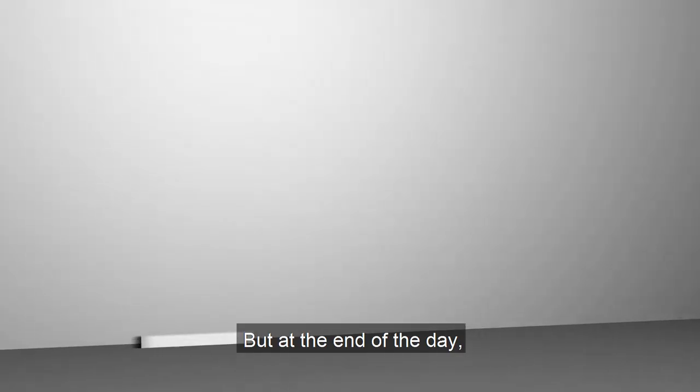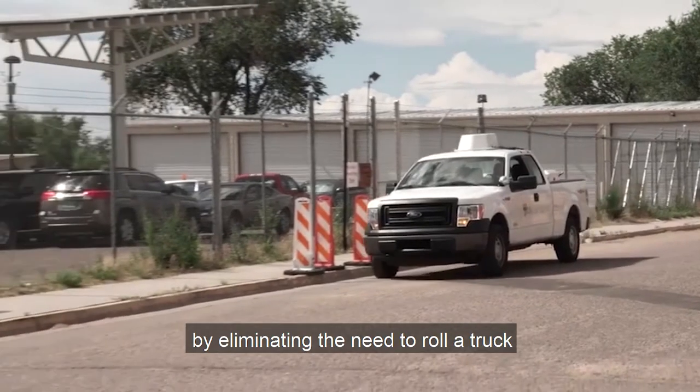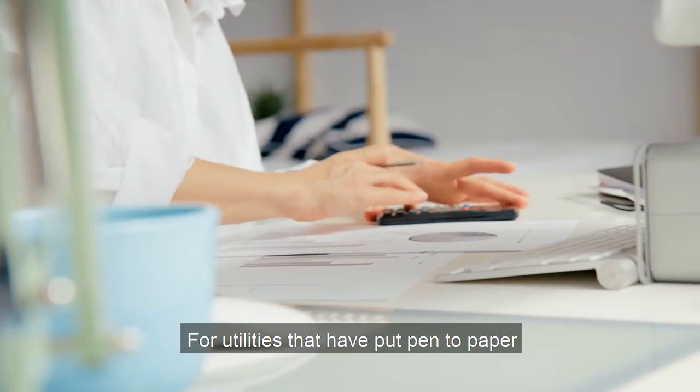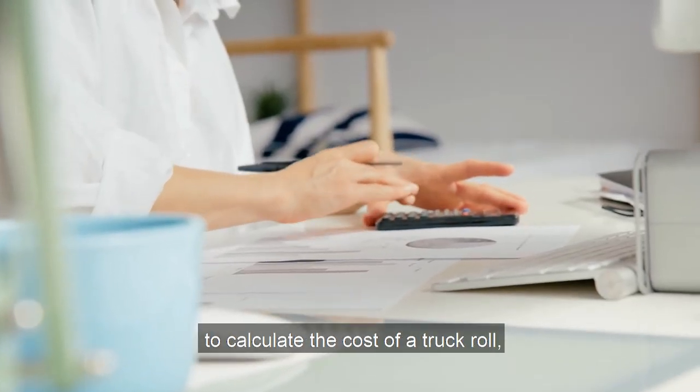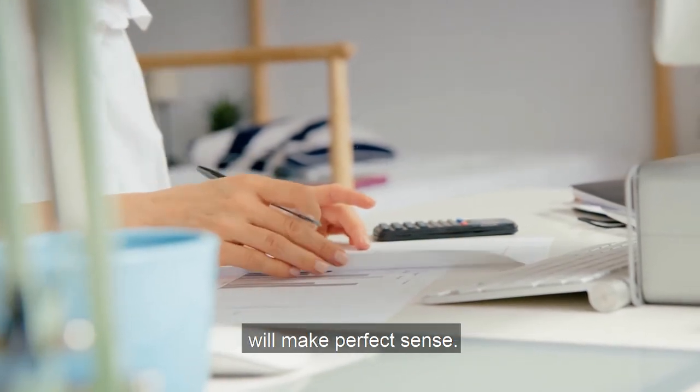At the end of the day, these products will actually save you money by eliminating the need to roll a truck to cut off and restore customer service. For utilities that have put pen to paper to calculate the cost of a truck roll, the premium for these types of products will make perfect sense.